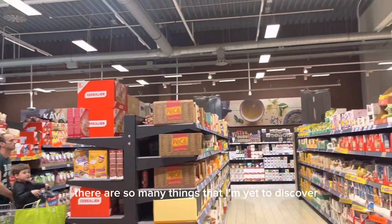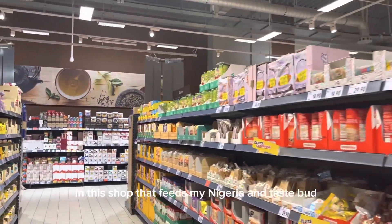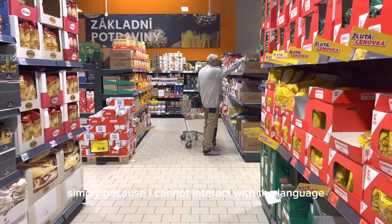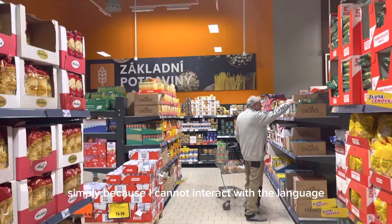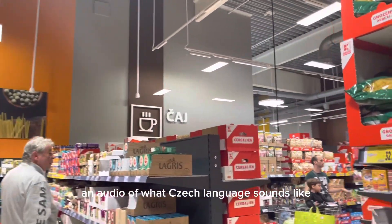That's just one of the cons of living in a non-English-speaking country — you don't get to interact with the products as much as you should. I'm very sure there are so many things I'm yet to discover in this shop that fit my Nigerian taste that I haven't found simply because I can't interact with the language. Here's an audio of what Czech language sounds like.